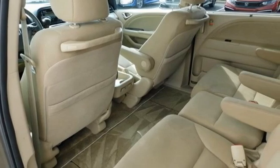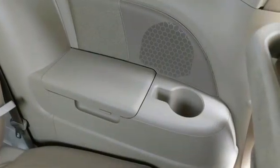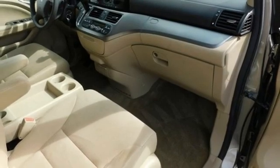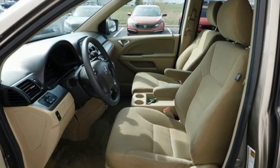Magic Seat 3rd Row Seat, Dual Zone Climate Control, AM-FM Satellite Prep Radio, Auxiliary Audio Input, Key Fob Activated Rear Windows, Manual Tilting Steering Column, Automatic Transmission, Aluminum Wheels, and V6 Engine.